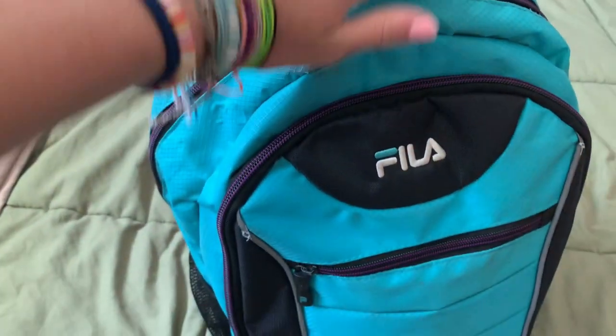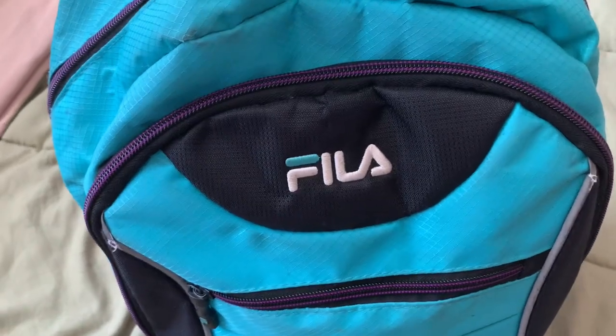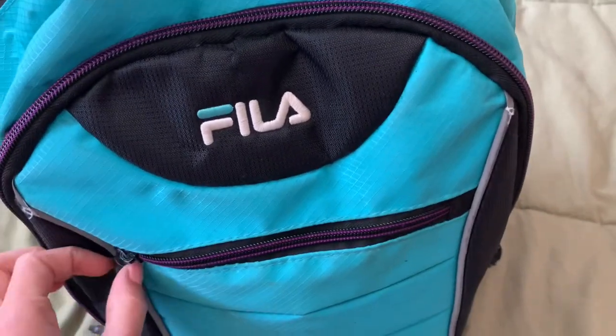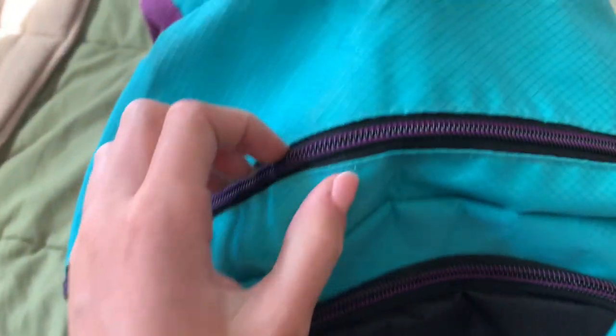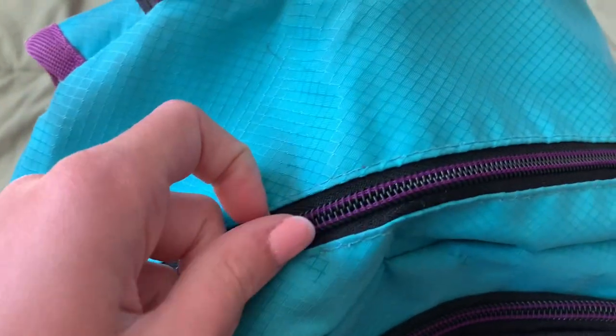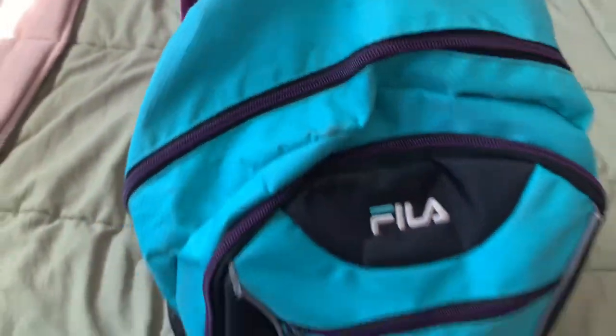Here is my carry-on — it's my third grade backpack. In here is tech stuff, here is skincare and art supplies, and in here is book, nail polish, and slippers.